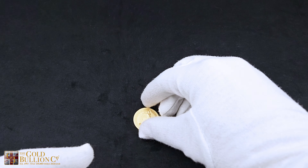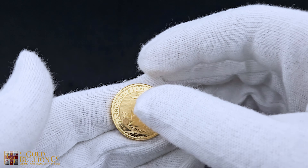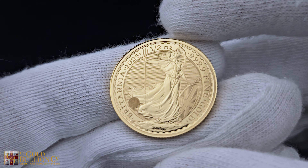For UK investors, this coin is VAT-free and capital gains tax (CGT) exempt, offering great tax benefits.